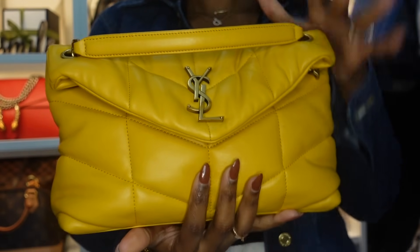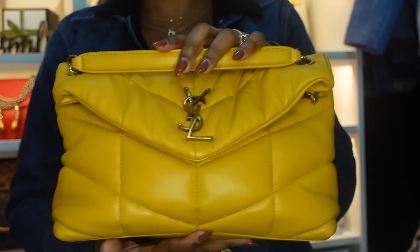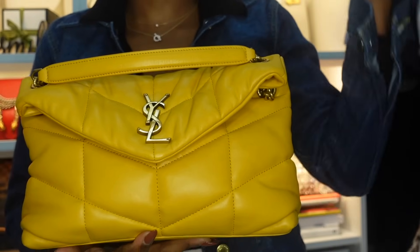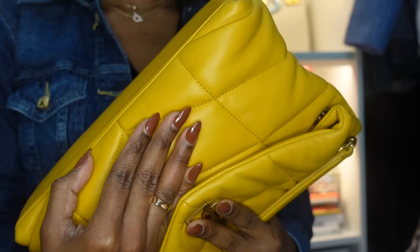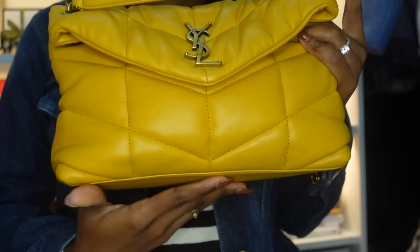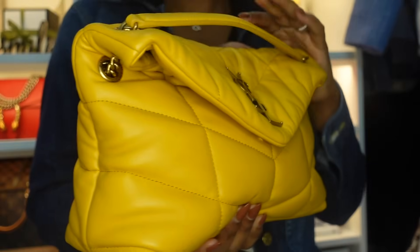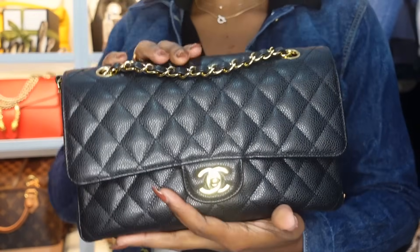My next bag is this YSL Loulou Puffer in the color Saffron — I have a review video on this bag on my channel. One thing I must say about YSL is that the quality of their leather and the sturdiness is amazing. I do have some wear and tear but for the size of the bag I love it a lot. I still wear it in the winters — it adds some sunshine, and I tend to pair it with an all-black outfit.